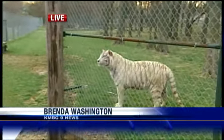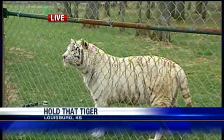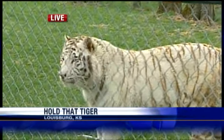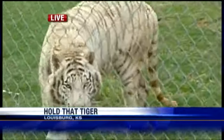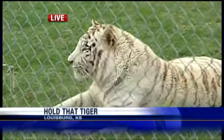Good morning, guys. This has to be one of the most beautiful cats you could ever see. This is Kamar. Believe it or not, he is three years old, not even full-grown. He'll probably weigh maybe 500 to 600 pounds when he's finally full-grown. We're here at the Cedar Cove Feline Sanctuary in Lewisburg, and Kamar is making his first public appearance — he was acquired here last fall.